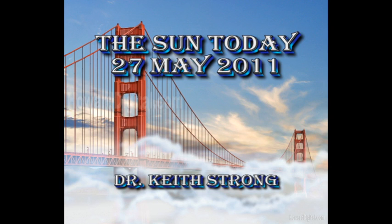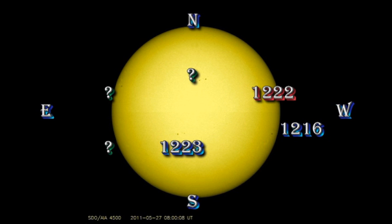Welcome. This is what is happening on the sun today, the 27th of May 2011. Seventy-four years ago to this day, one of the most beautiful bridges in the world, the Golden Gate Bridge in San Francisco, was first opened to pedestrian traffic. We've had a lot of activity in the last 24 hours, at least as far as sunspots are concerned, so let's take a look at the sun and see what's been going on.